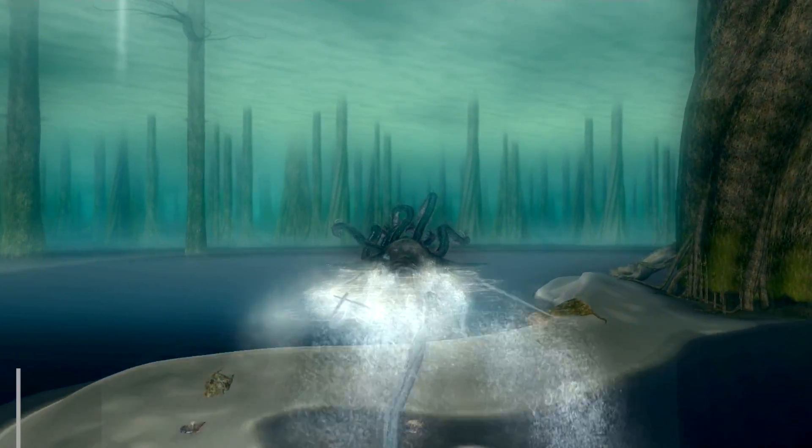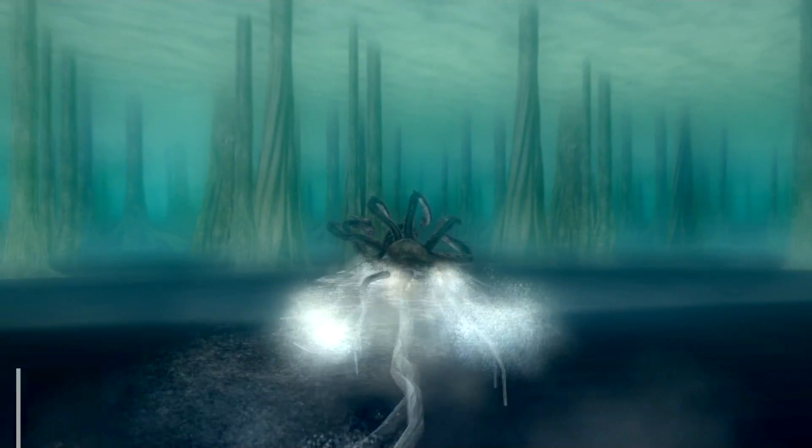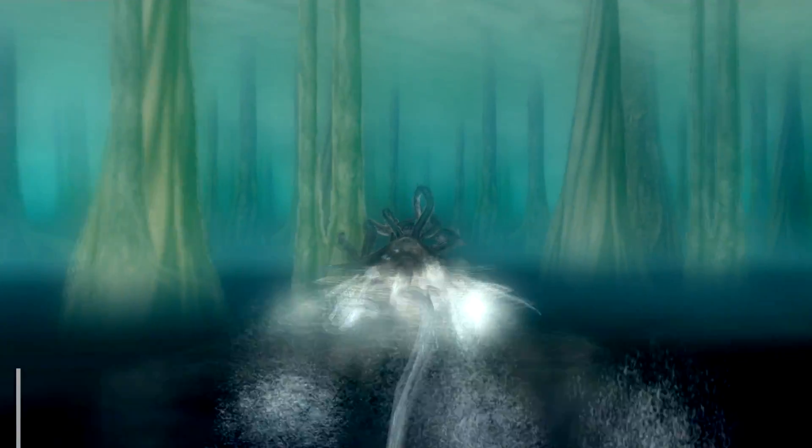Liftoff of Space Shuttle Atlantis on a mission to build, resupply, and to do research on the International Space Station.